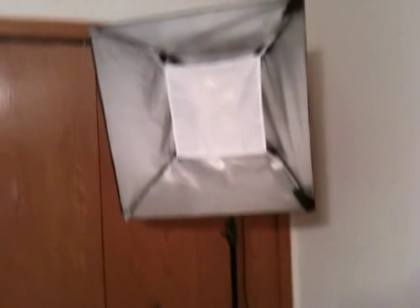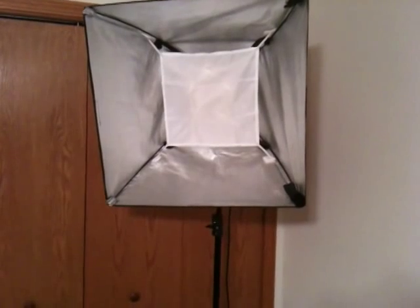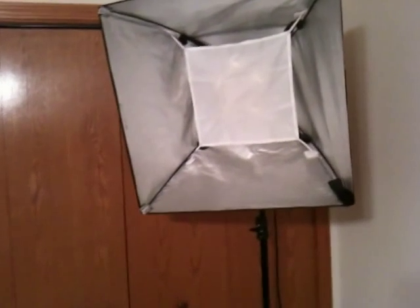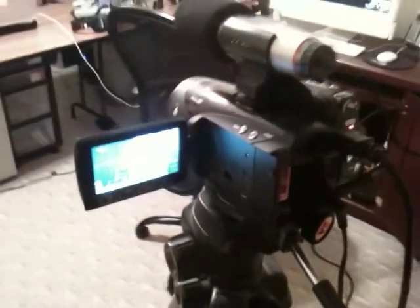There is a softbox right here. I actually have two of these, only one put together right now. There are five 500-watt cool lights in there — very bright, but it doesn't generate a tremendous amount of heat. It's on a tripod stand. This is the Canon HV30. The microphone, although it's hooked up, is not in use — it's turned off.